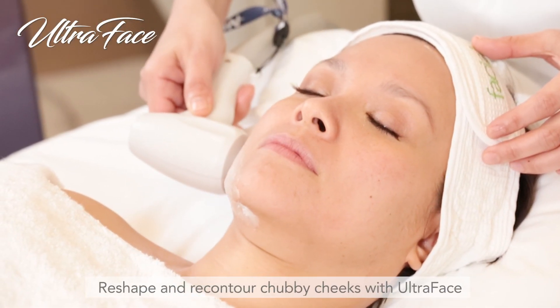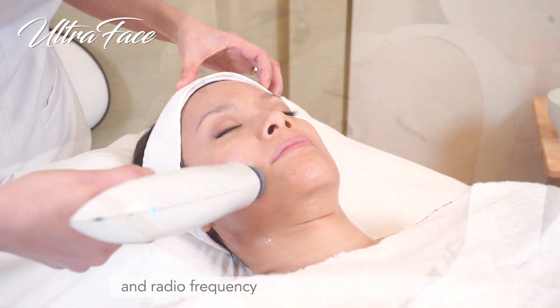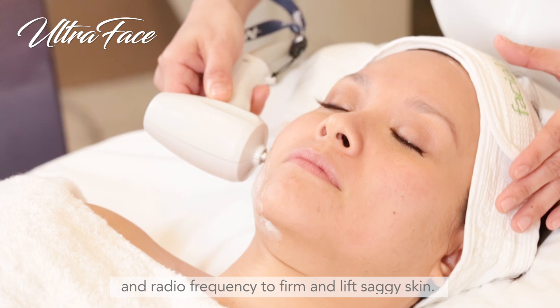Reshape and recontour chubby cheeks with Ultraface. It uses ultrasound to break down fat cells and radiofrequency to firm and lift saggy skin.